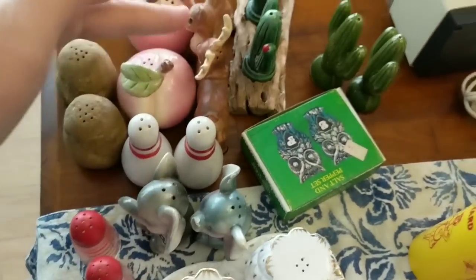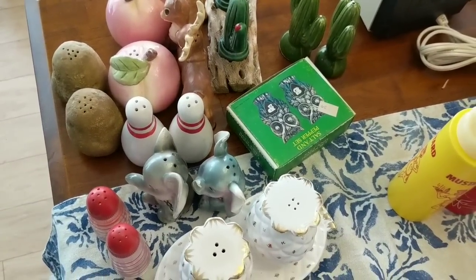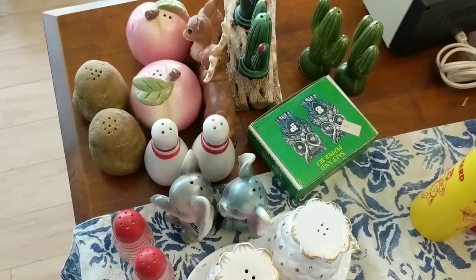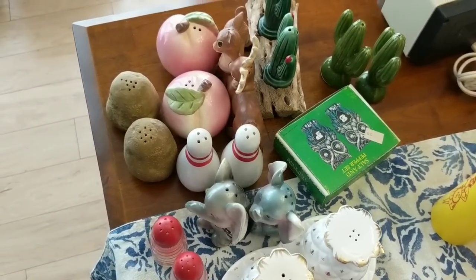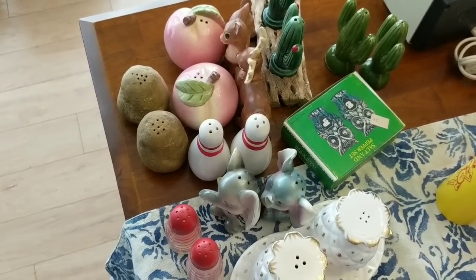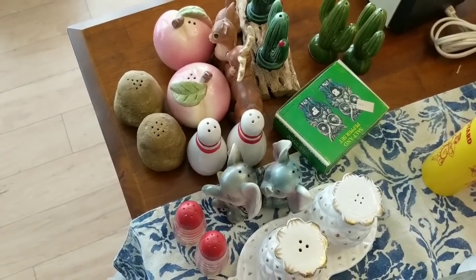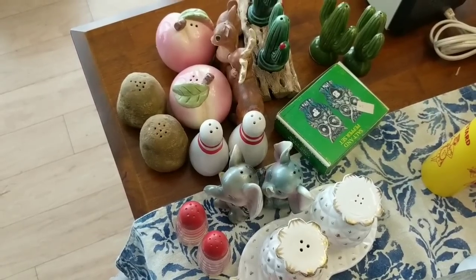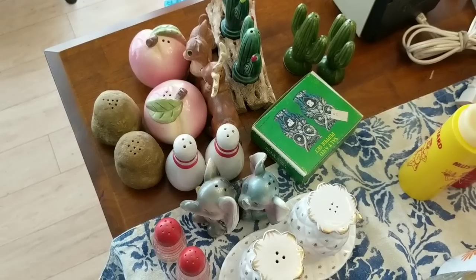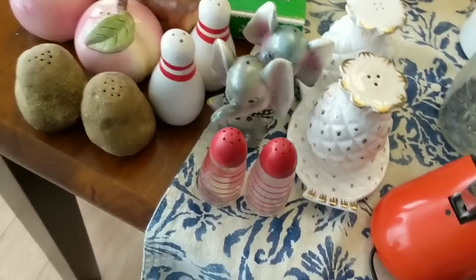Each one of these salt and pepper shakers were 50 cents. Unfortunately, the woman had a sale about a month before this and I had no clue about it. The lady I ran into at the sale — the first one besides me — told me that the previous sale had like hundreds of salt and pepper shakers and she herself got a hundred or so of them. I feel really bad about missing it, but I was still able to find these.